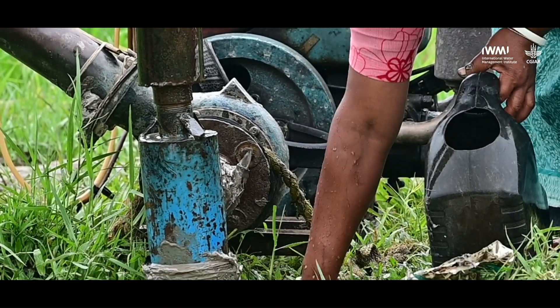Through the Solar Irrigation for Agriculture project, short form SOLAR, we hope to provide solutions and evidence to the policy makers of the country which could be of benefit going forward.